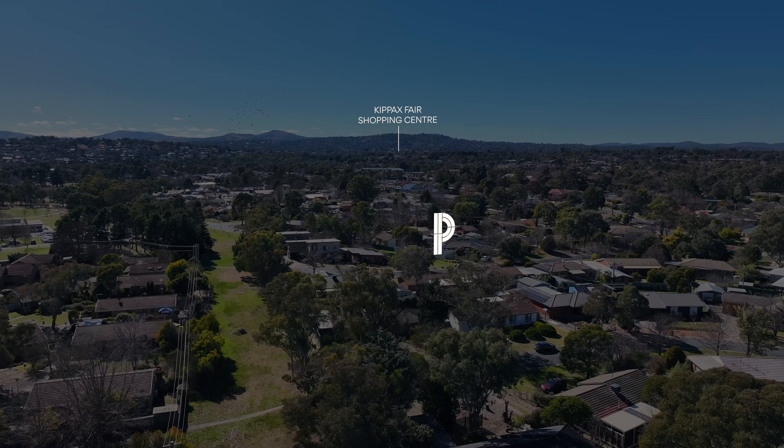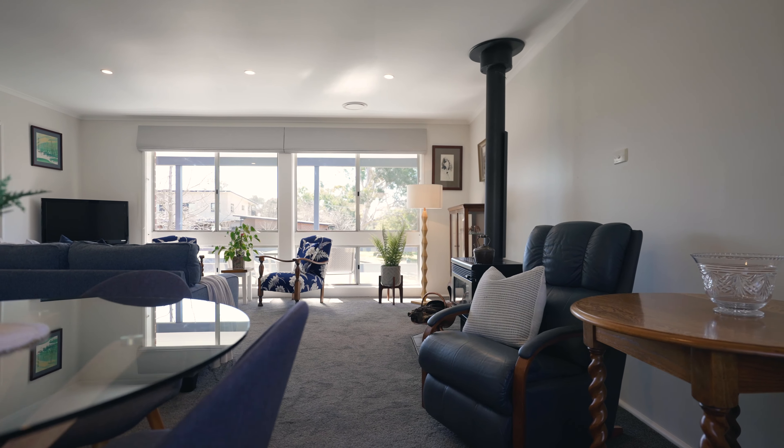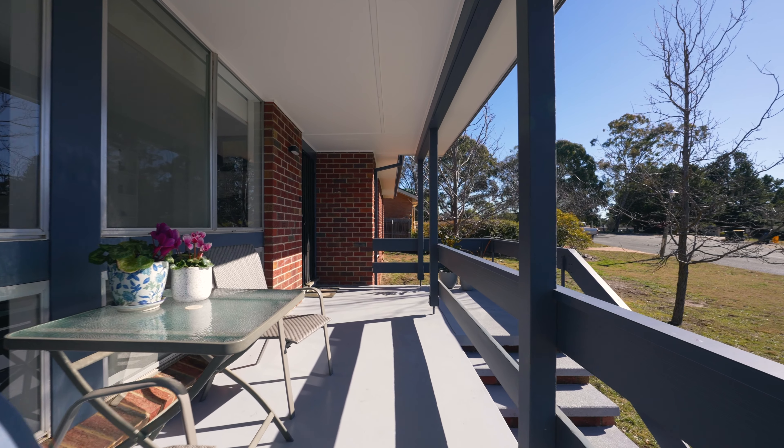Set on a 657 square metre RZ2 block with 112 square metres of living space, this home offers plenty of potential for future improvements. It's an ideal choice for first-time buyers entering the Canberra market. Welcome to 9 Davison Place, Holt.